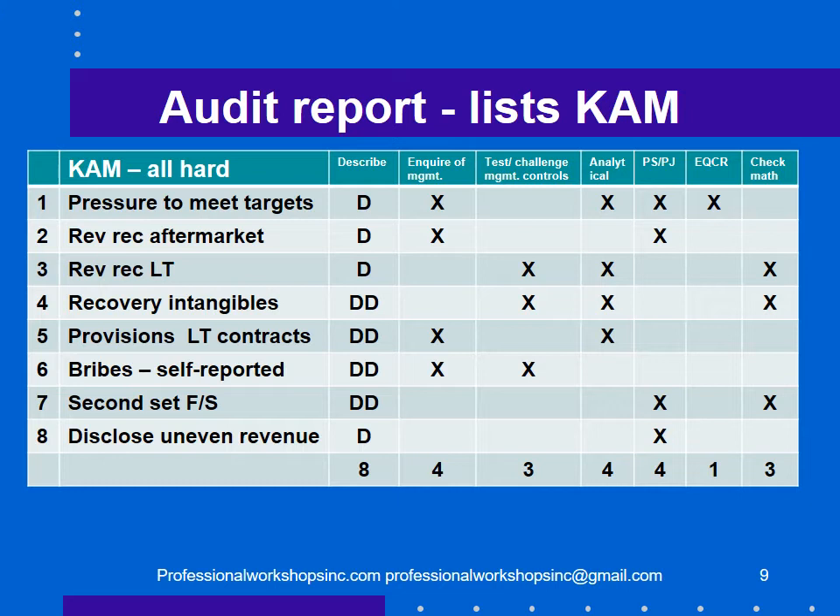What the auditors did in response: in four cases they made inquiries; in three cases they tested or challenged management's controls; four times they did analytical procedures; four times they applied professional skepticism or professional judgment; once they used the engagement quality control reviewer; and in three cases they checked the math.